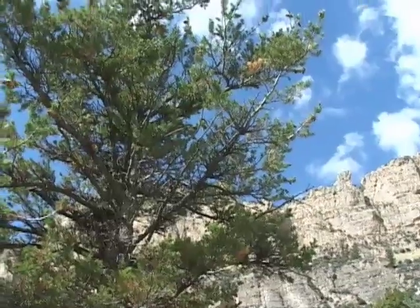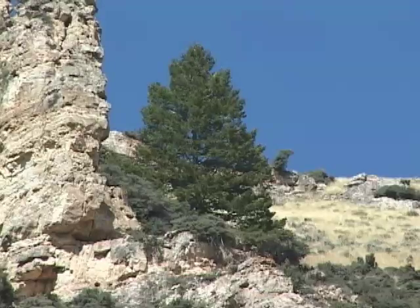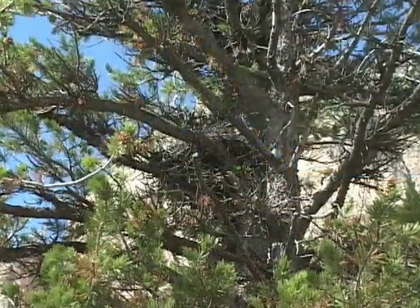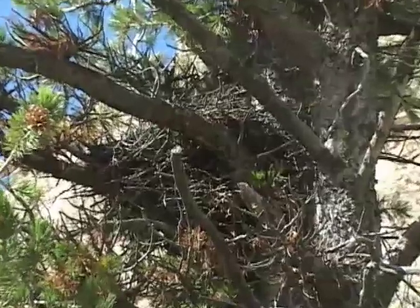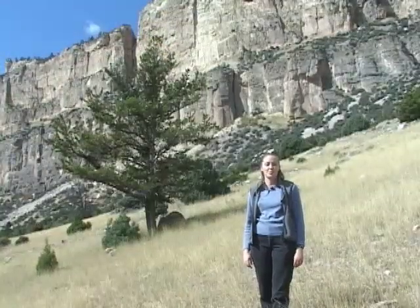Researchers are working to find ways of controlling the spread of blister rust so we don't lose our limber and whitebark pines, which are so valuable because of their ability to grow on harsh sites and provide food for wildlife, especially grizzlies. From the University of Wyoming Cooperative Extension Service, I'm Zola Ryan. See you soon!